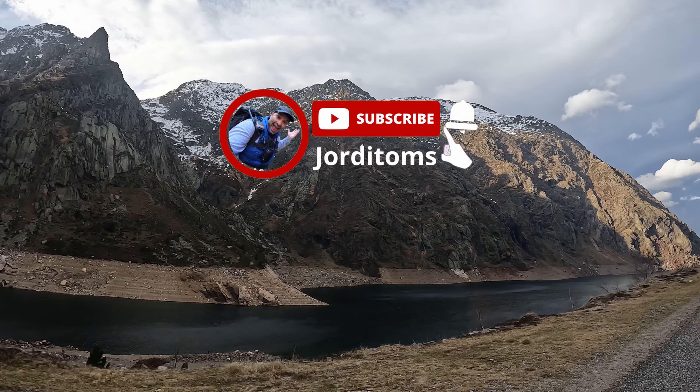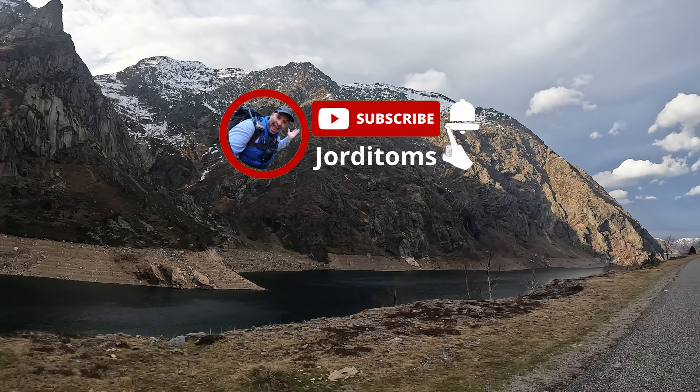Make sure to like the video and stay tuned for our next adventure with Jordy Toms! See you next time!